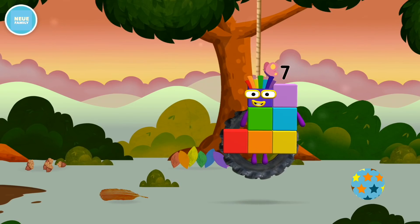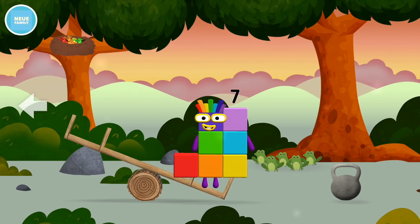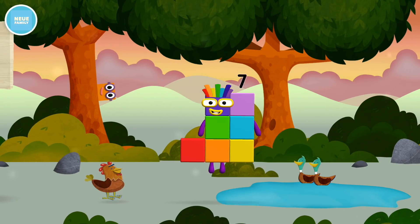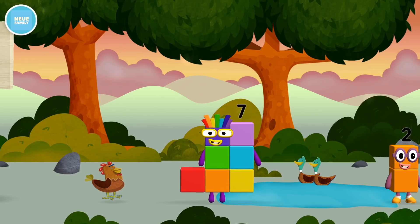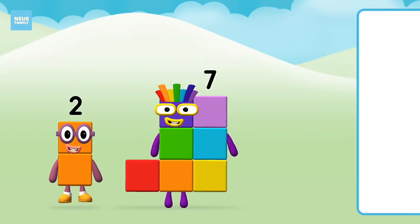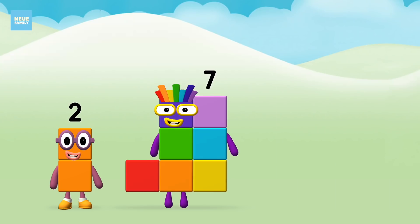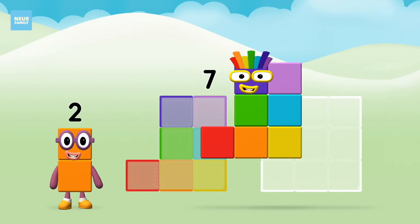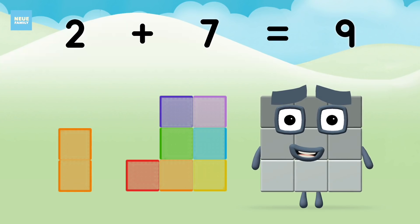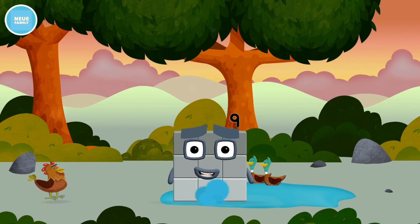That's lucky! Try looking to the left! What number block will you make when you add these two number blocks together? Great! Now add the number blocks together. Two plus seven equals nine. Well done! You made number block nine! You made a new number block!